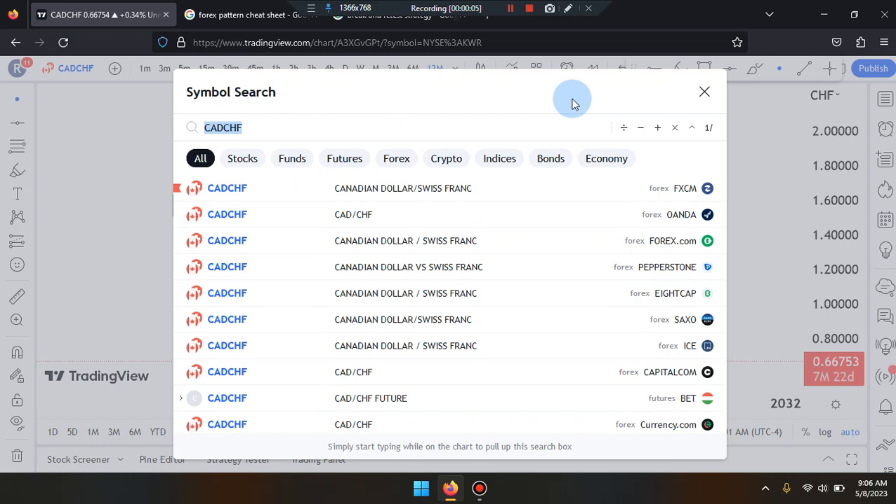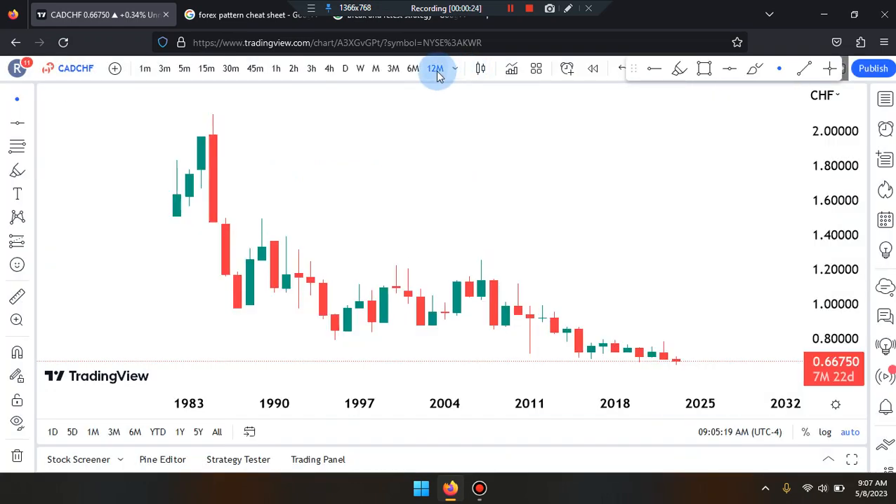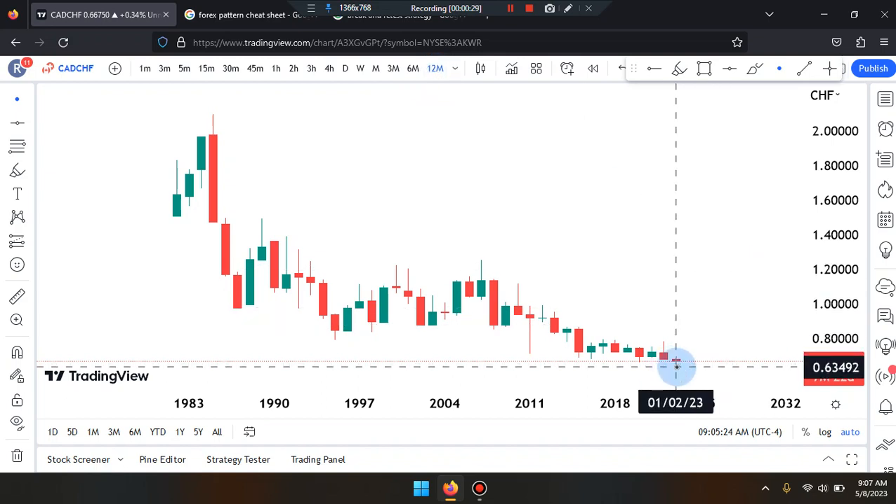This is Cam Jones FX daily analysis and we are marking up CAD/CHF on the 12-month time frame.